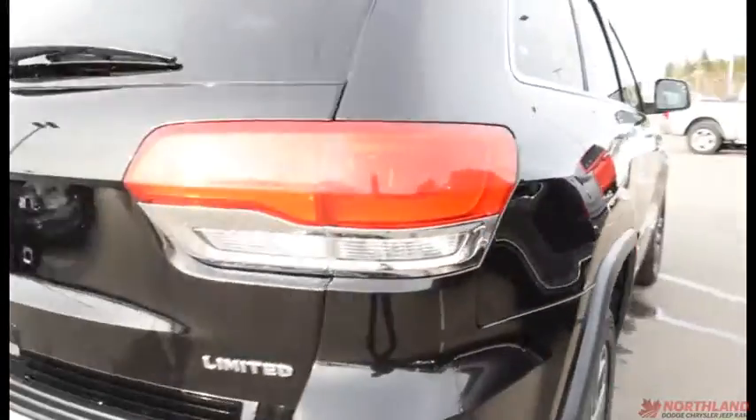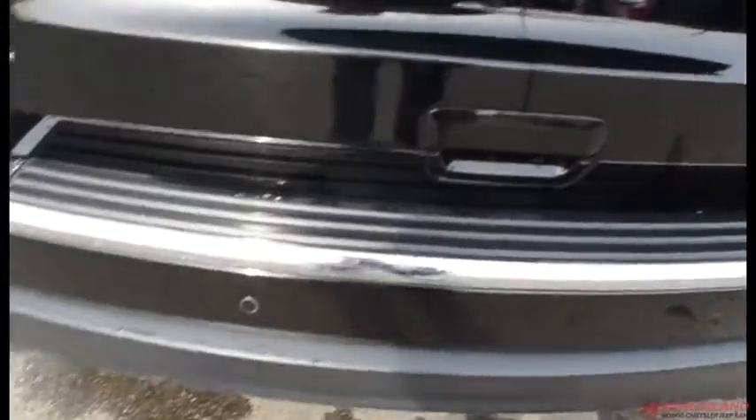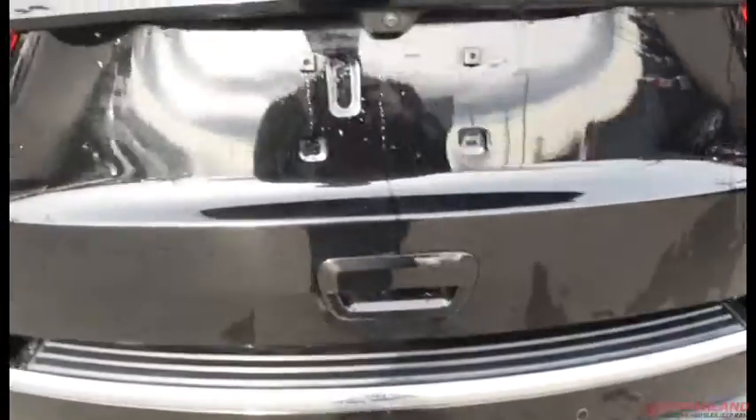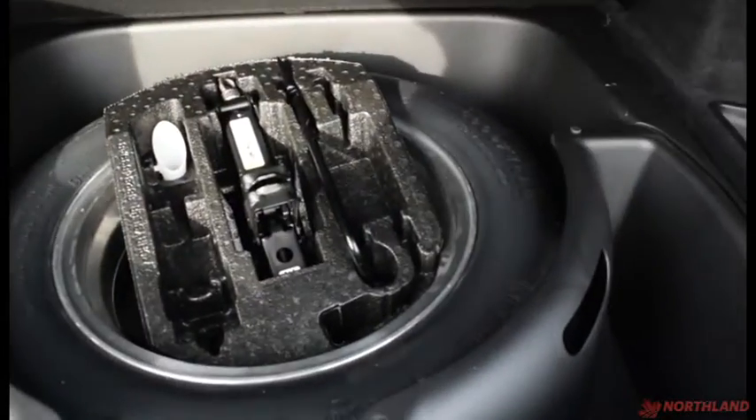Coming all the way around to the back of the vehicle, you do have the Limited Jeep and the 4x4 badging, as well as your park sensors and your backup camera. The tailgate opens automatically. Lots of room back here — very spacious. You can fold the floor up and there's a spare tire under there, as well as a cover to keep things nice and safe.